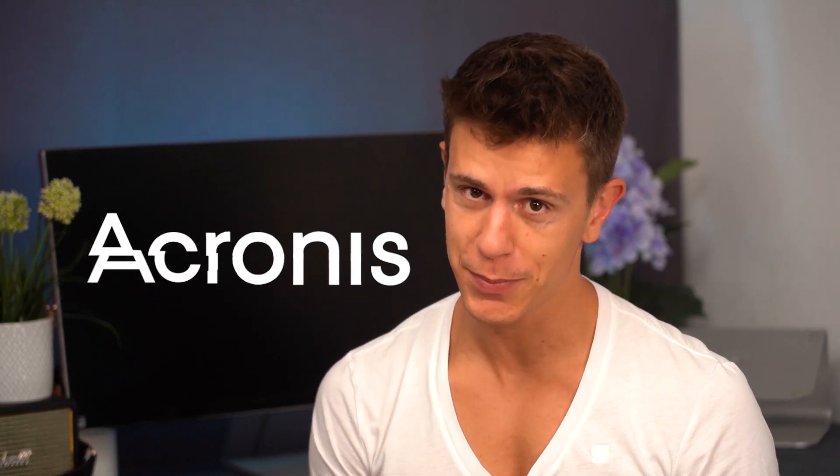Hello, my name is Mauricio and in this video we're going to go over the highs and lows of Acronis' latest backup solution, True Image 2021.